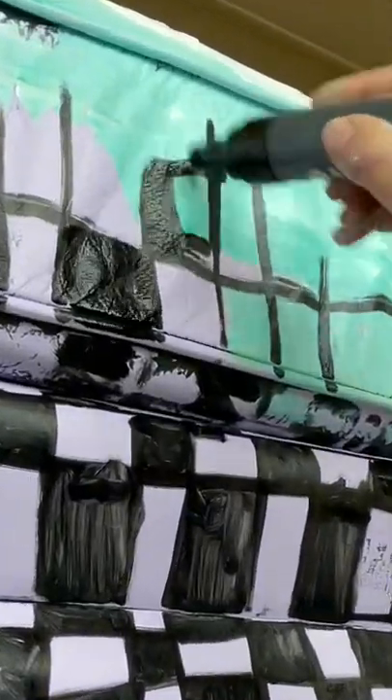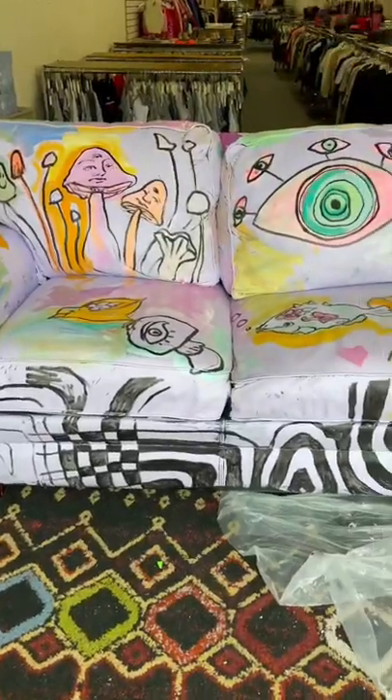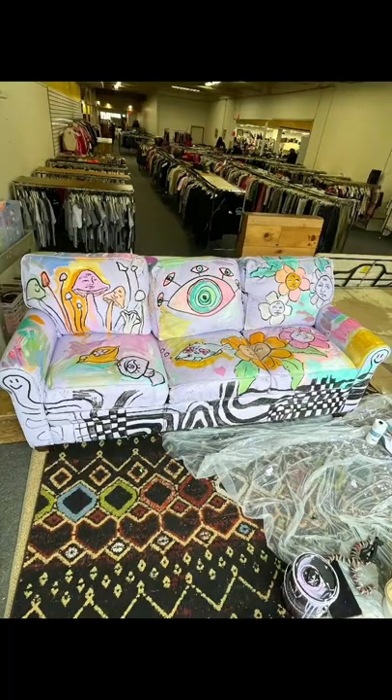Adding flowers, adding checkerboards, adding anything that my brain thinks of. I just let it do its thing and it's so fun. I love it so far. Check back for day three — it's going to be even more amazing.